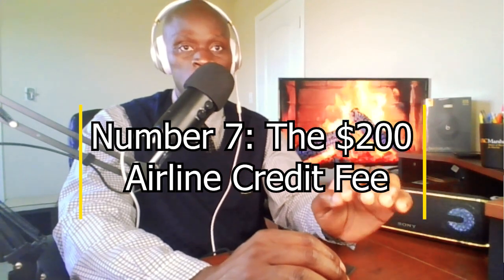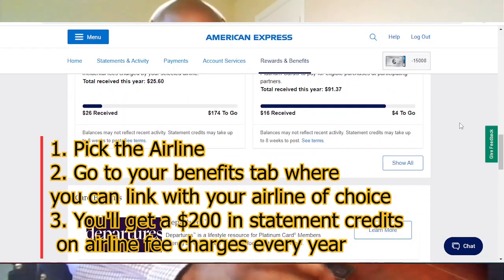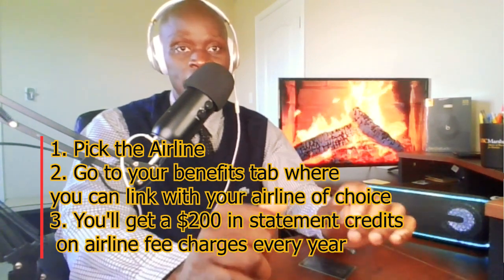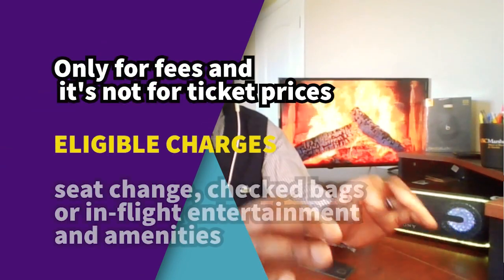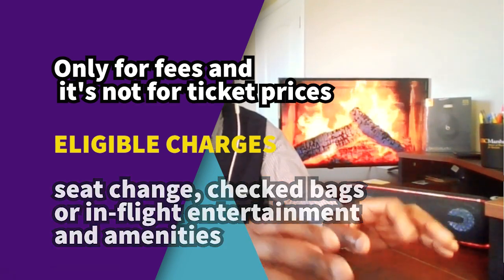Number 7: the $200 airline fee credit. This one has some very specific limitations you need to be aware of. First, you have to pick an airline to link this credit with — go to your Benefits tab and link with your airline of choice. You will then get $200 in statement credit on airline fee charges every single year. To be more specific, this is only for fees, not for ticket prices — so if you pay for a seat change, checked bag, or in-flight entertainment and amenities, you will be eligible. If you choose American Airlines at the start of the year but decide you want to fly with Delta instead, and you haven't used any credit yet, you should be able to switch your airline partner. But once you have used some of that credit, you won't be able to change it. Also keep in mind that at the beginning of each new year, you get the opportunity to pick a new airline.